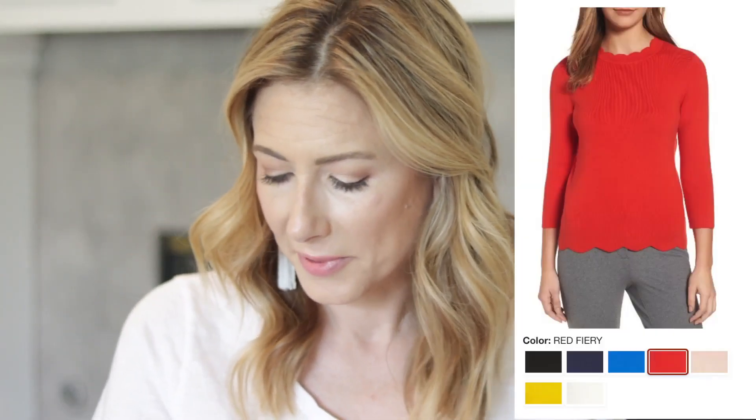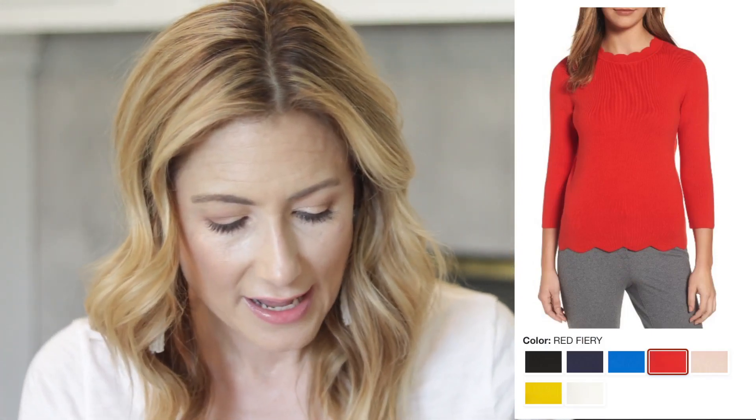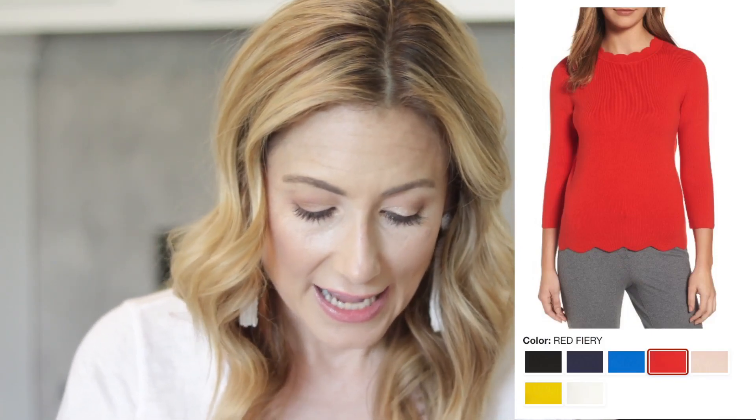The last thing on this page that I think is really fun is the Halogen scallop sweater — again in regular and petite. Right now in the sale it's $40 and bumps up to $60 after. It comes in black, navy, royal blue, red, pale pink, yellow, and white. This is a great closet staple because you can wear it with a skirt, for work, with jeans or pants — it's a good layering piece under a blazer or cardigan and is really versatile at a really good price point.